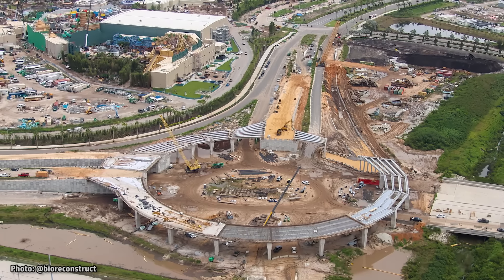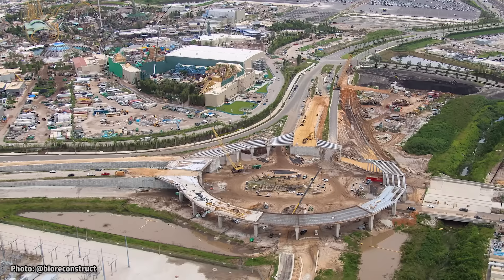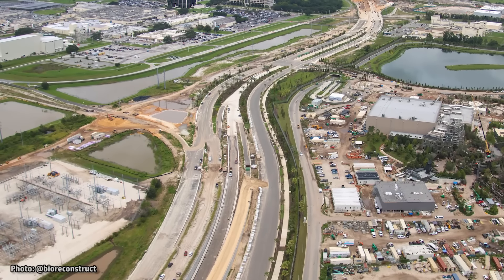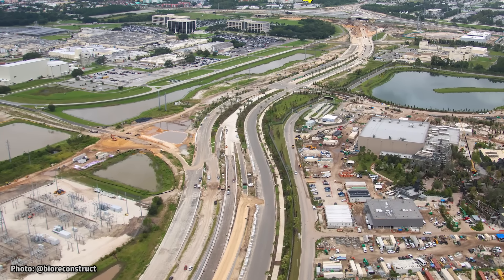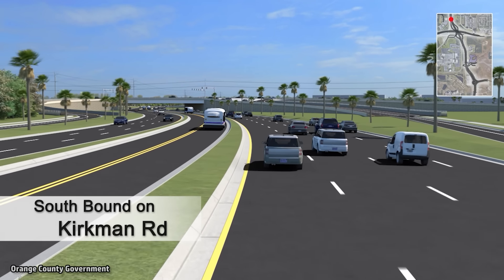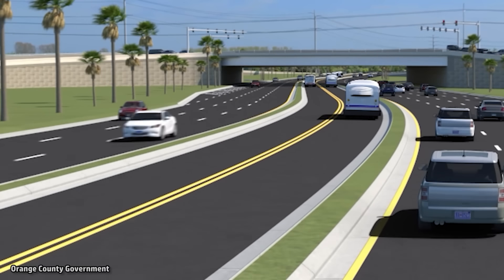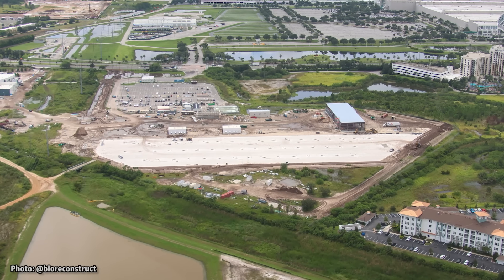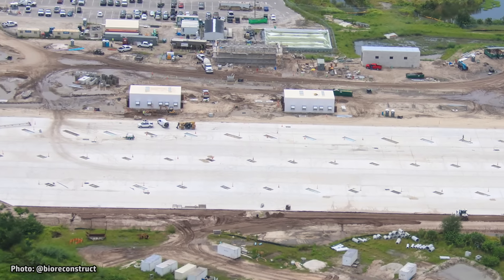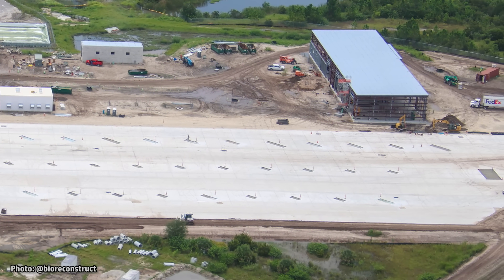The round traffic ramp at the end of Epic Boulevard will be the main way that most guests get to and from this new theme park, connecting the extended Kirkman Road to the new Epic Boulevard. The extended Kirkman Road leads all the way back to the existing Universal Orlando Resort, about two miles north of this area, and is being built with dedicated bus lanes for shuttling guests between this park and all of the hotels and CityWalk. Universal is building a new bus depot just to the west of this traffic circle to service their fleet of new electric buses, and permits show that this bus depot will include electric charging stations.